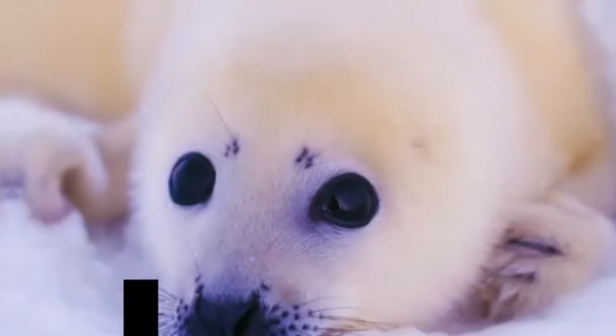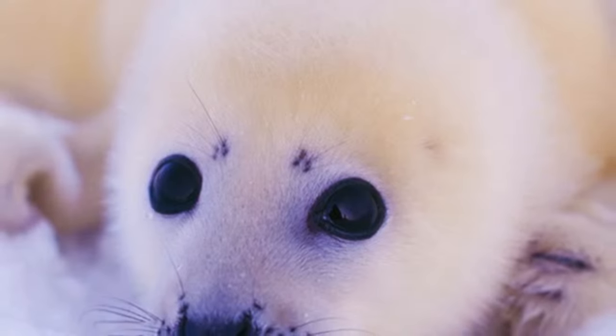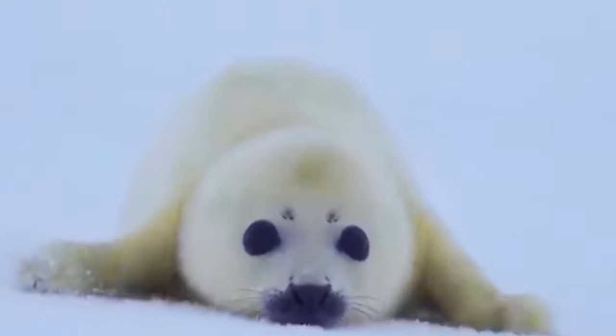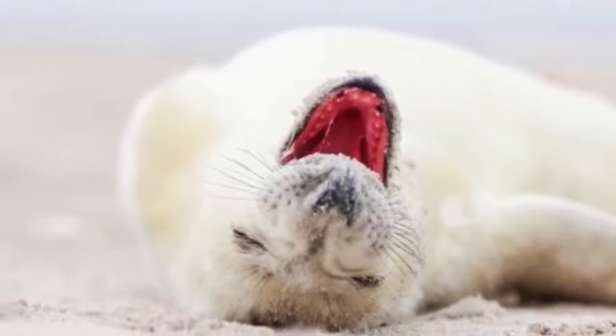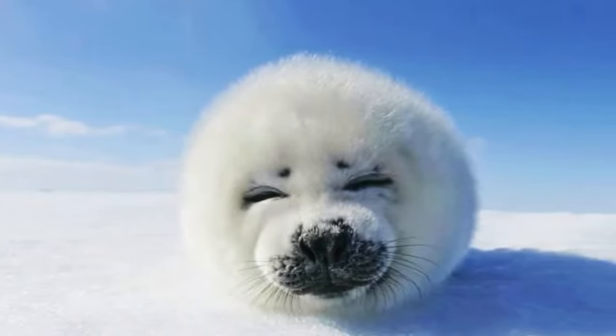Albino Seal. The albino seal is indeed a rarity in the wild, and its condition makes it a remarkable spectacle for wildlife watchers. Albinism results from a genetic mutation that affects the production of melanin — the pigment responsible for the color of skin, hair and eyes. As a result, albino seals have a white or very light-colored coat, as well as eyes that are often red or pink due to the absence of melanin.